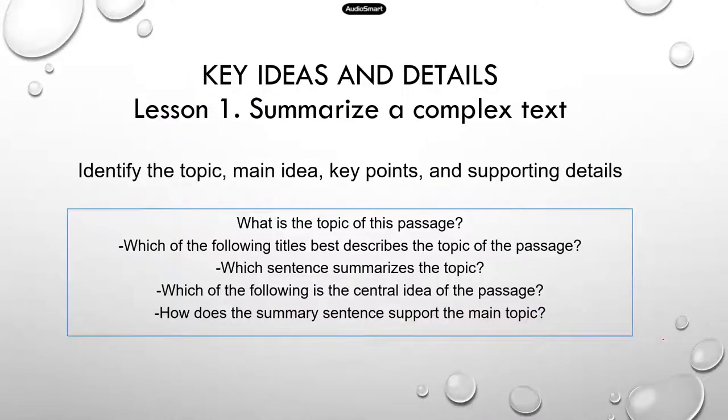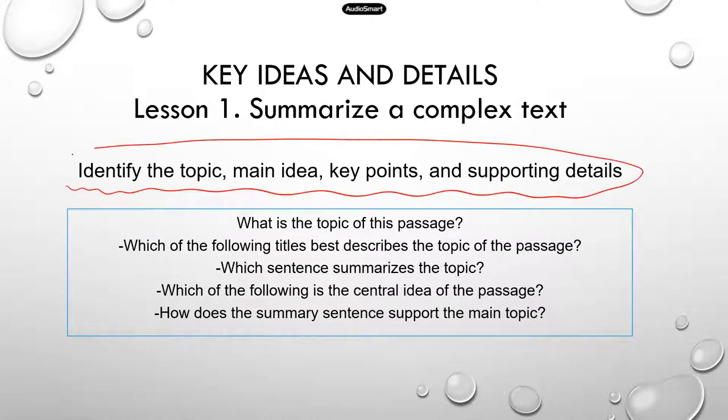The first lesson is going to be about summarizing a complex text, which is under the key ideas and details subsection. In this lesson we're going to practice: identify the topic, main idea, key points, and supporting details. I went through the official study manual, and here's what type of questions you might see for this particular topic.